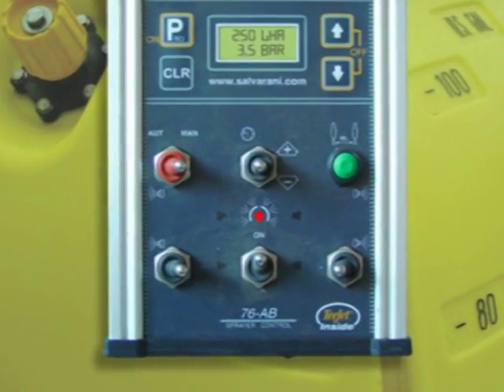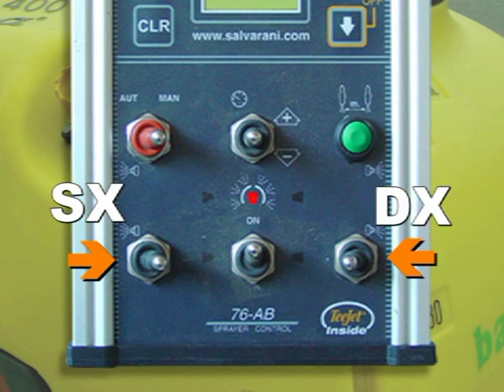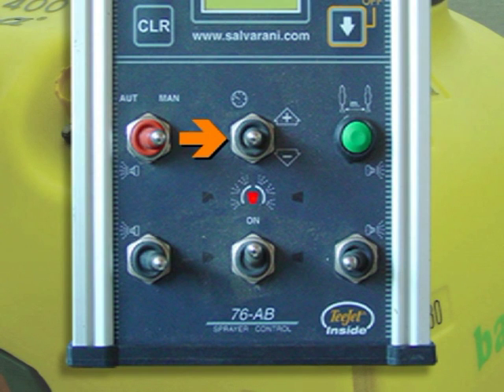The following operations can be selected using the controls on the lower part of the panel: manual or automatic operation, control of the feeding to the delivery electro valves, opening and closing of the delivery electro valves, working pressure, and working width.